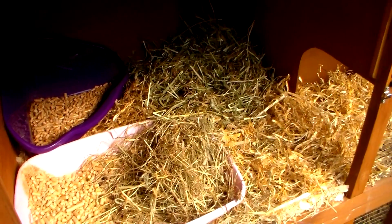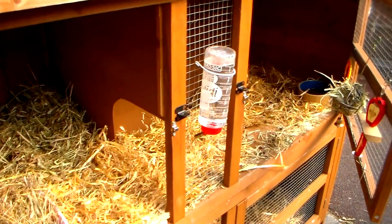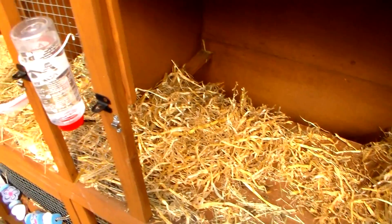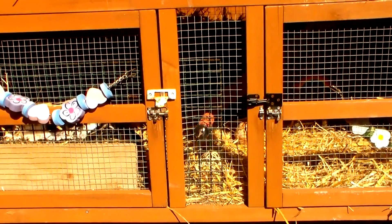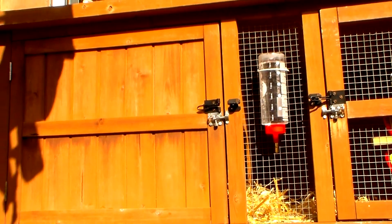And there you go - that is September's hutch tour! I said I'd do a Halloween hutch tour. I don't know if I will decorate it - it depends on if I can think of any ideas, but I'll try my best. If I don't film an October hutch tour, it's because I haven't decorated it. I hope you enjoyed it. I'm really sorry that we've had to change the hutch, but if it means that Rosie is safe then it's what we would do. Thanks for watching and we'll see you all again soon, bye!